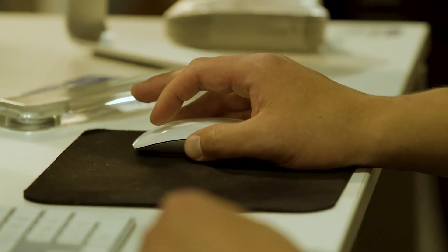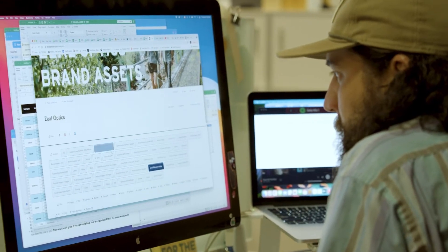We can't communicate with everybody all the time when they need that, so having that one central location where not only we know that's where everything's uploaded, but they know as well, has been just super helpful for us.